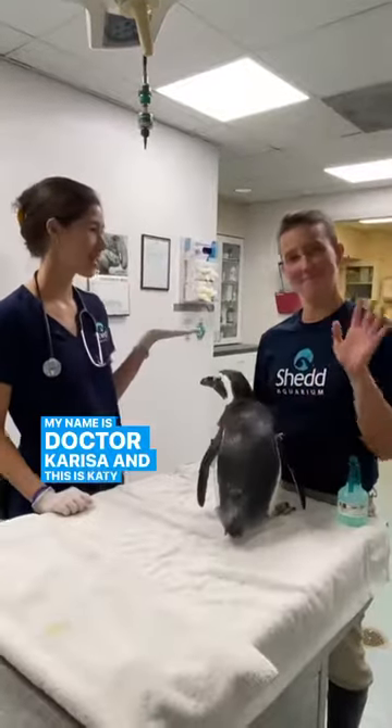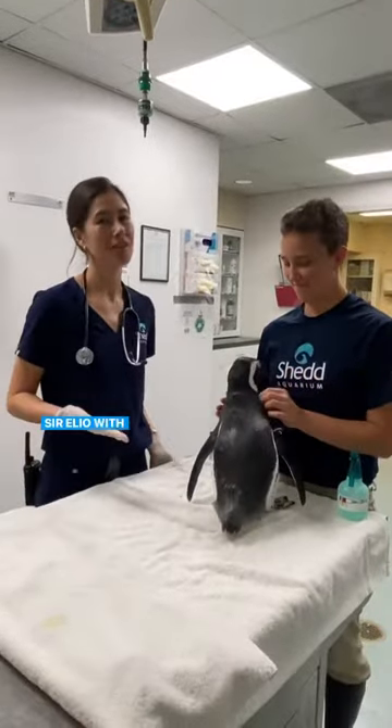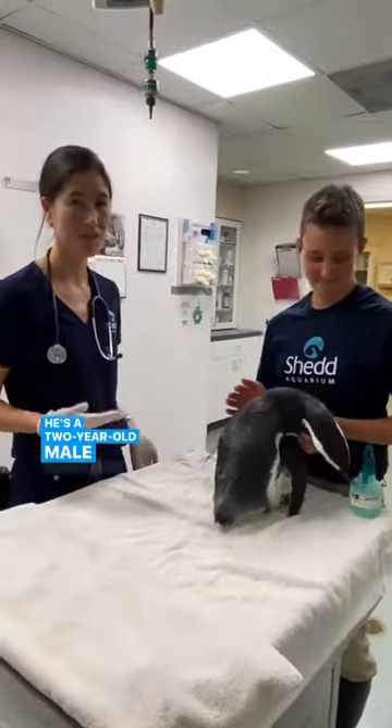My name is Dr. Carissa and this is Katie, and today we have Sir Elio with us. He's a two-year-old male Magellanic penguin.